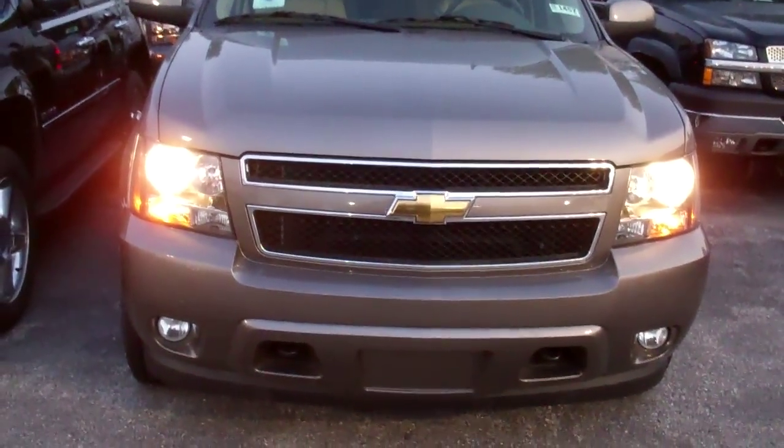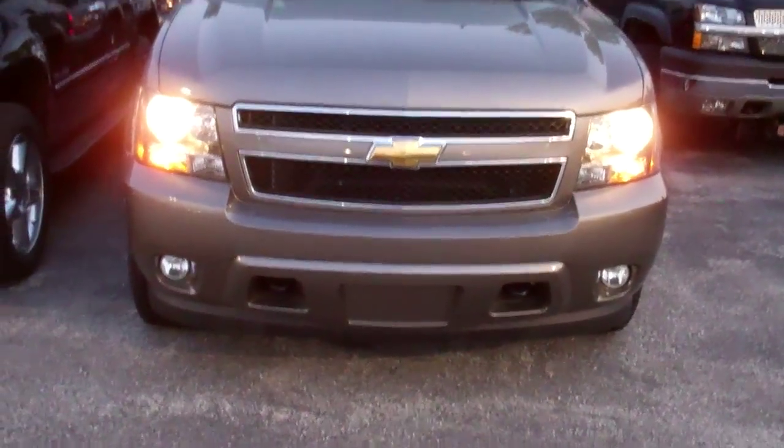Hey Reggie, this is Luke over at Apple Chevrolet. I just wanted to give you a quick video about the car you're looking at here.